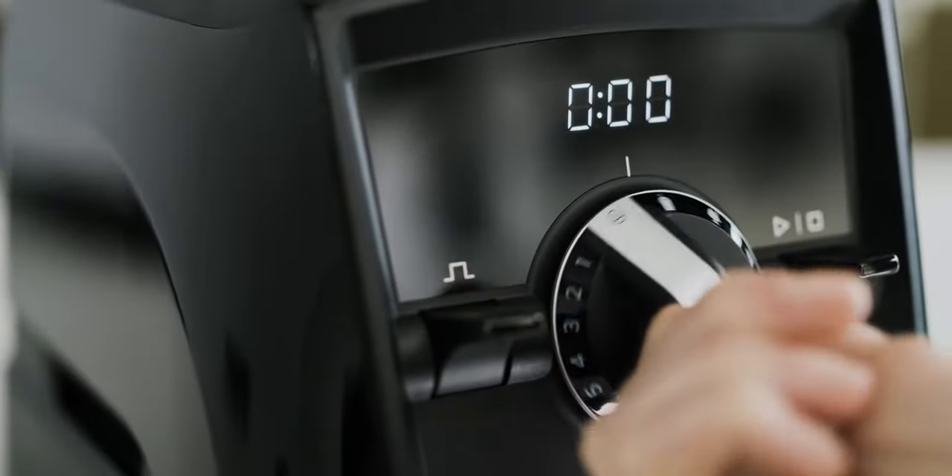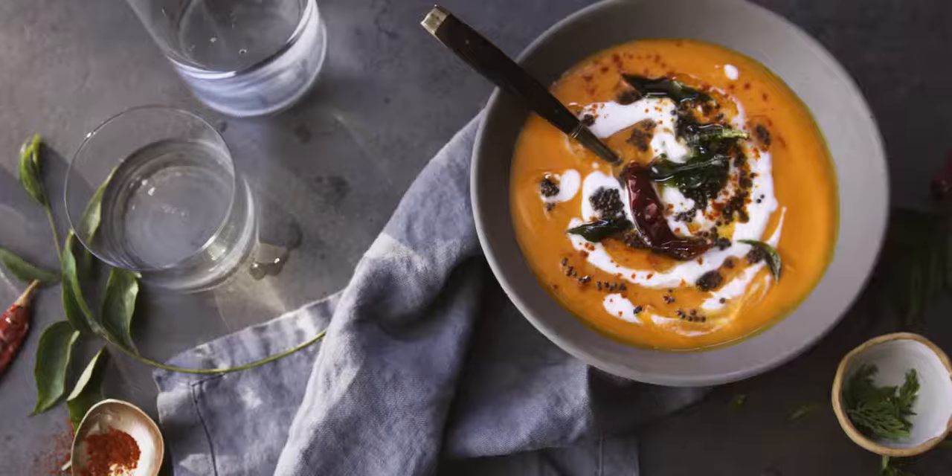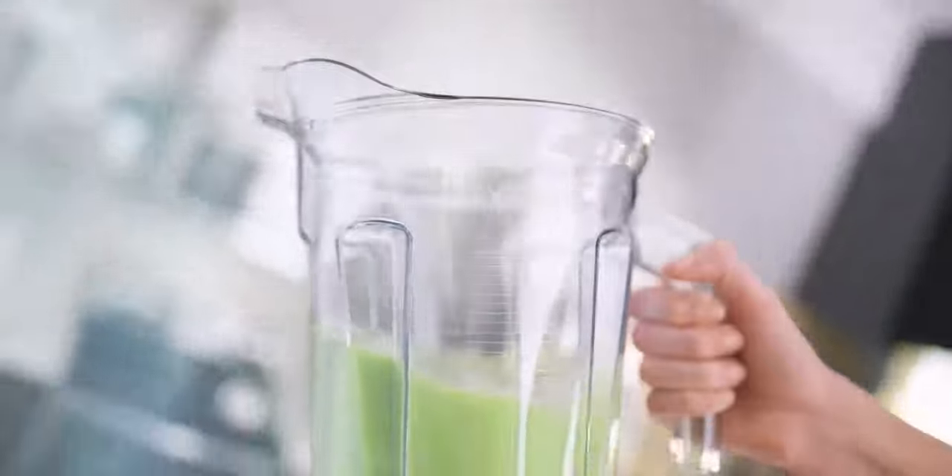Whether you choose traditional controls or a sleek new touch screen, every Ascent series blender is easy to use. That means more new flavors with more gusto.